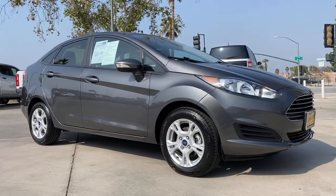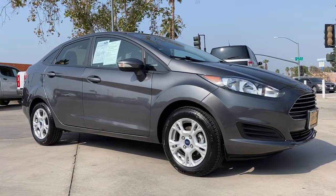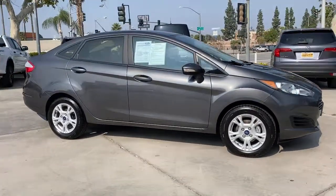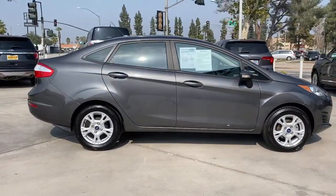This could be the car for you. The 2016 Ford Fiesta. With less than 30,000 miles on the odometer, this vehicle stands out from the rest.